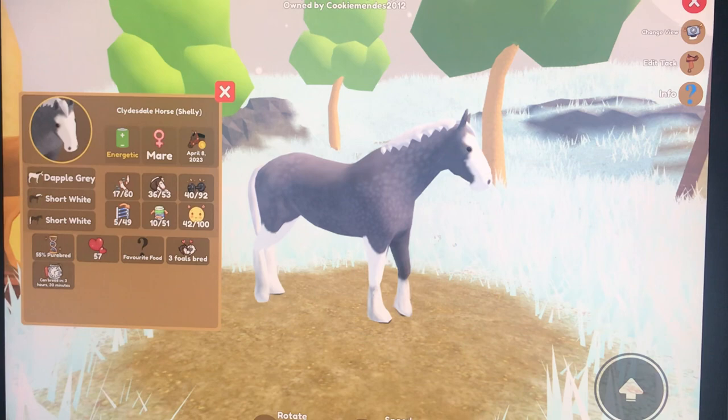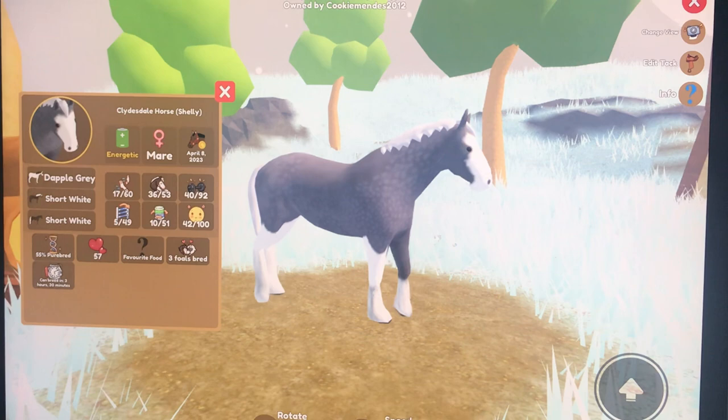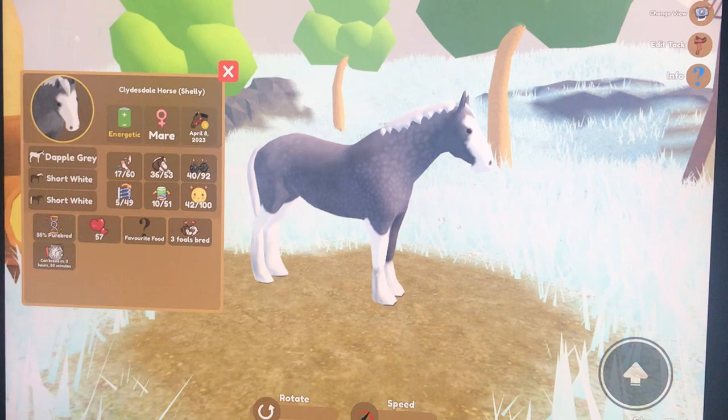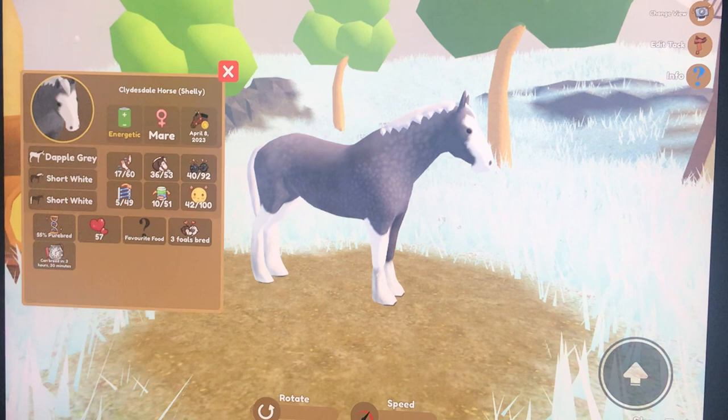We have 42 love, 42 care for it, 57 love. It doesn't have a favourite food yet, and I've made three foals out of this one.